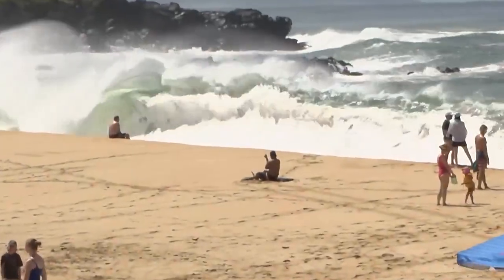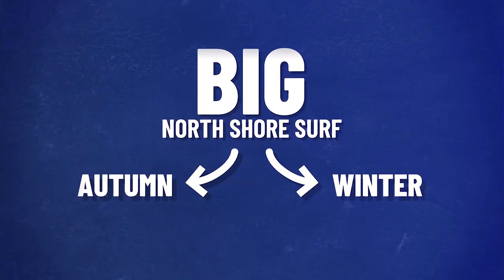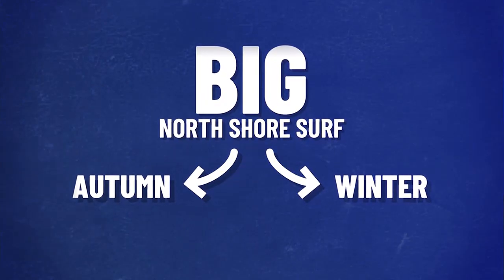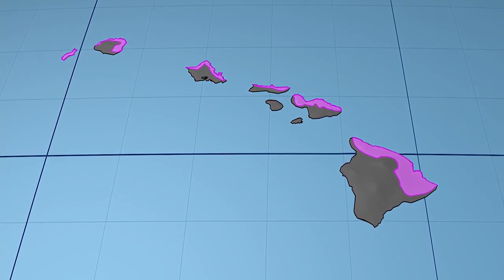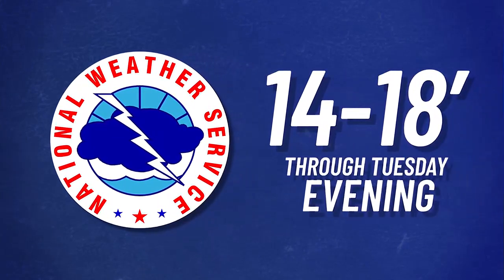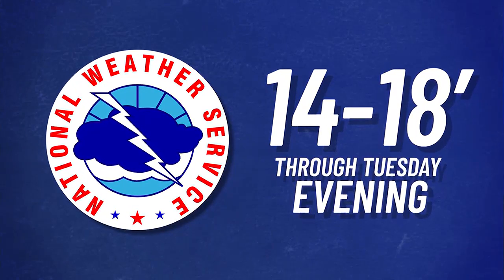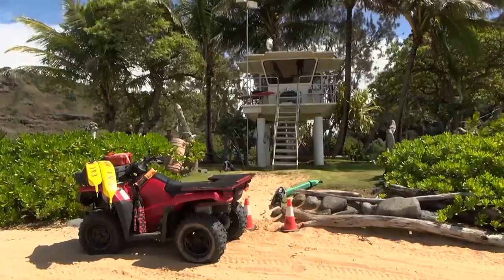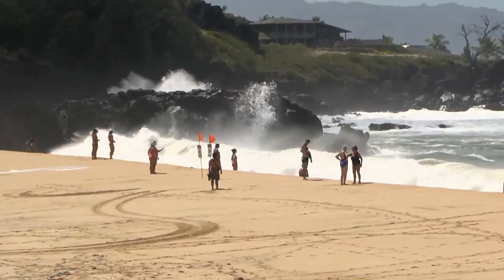Do you feel it? The seasons are starting to change. Although it may not feel like it with the warm temperatures we've had recently, one environmental change may have brought autumn and winter to the forefront of your minds. North shores across the island chain were placed under a high surf advisory on Monday morning. The National Weather Service forecasted wave heights up to 14 to 18 feet through Tuesday evening. South shore swells are on the way out as we creep closer to winter, and north shore residents are preparing for monstrous winter swells.